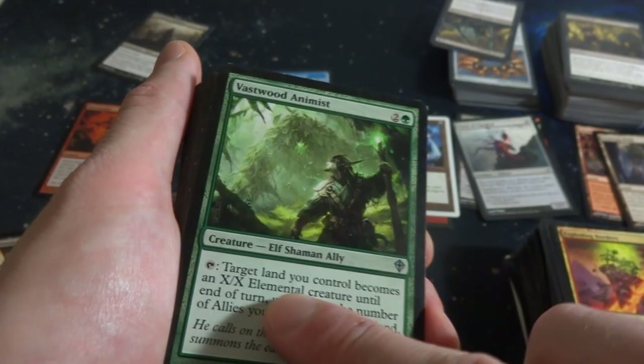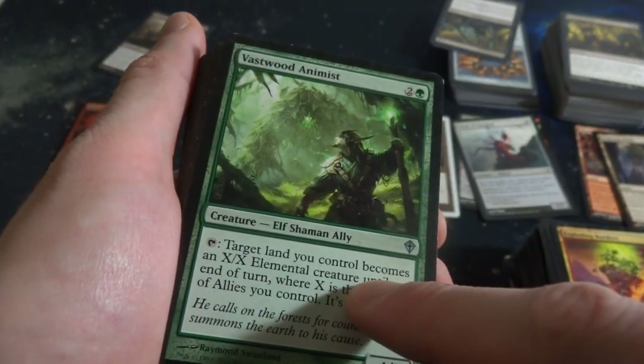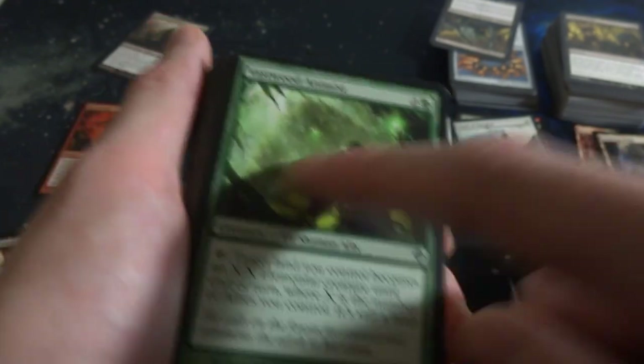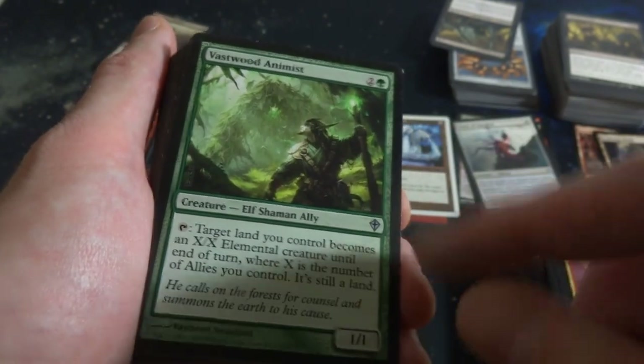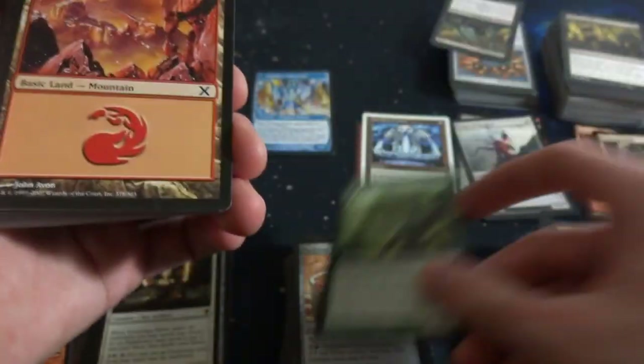Vastwood Animist - two and a green, Elf Shaman Ally. It's a 1-1. Tap: target land you control becomes an X-X Elemental creature in addition to its other types until end of turn, where X is the number of Allies you control. A lot of Ally-heavy stuff in this Worldwake set. Very cool - but if you have a bunch of Allies you can make any of your lands big old creatures.